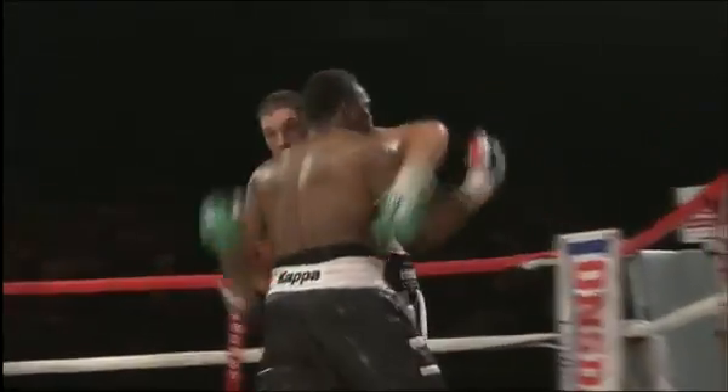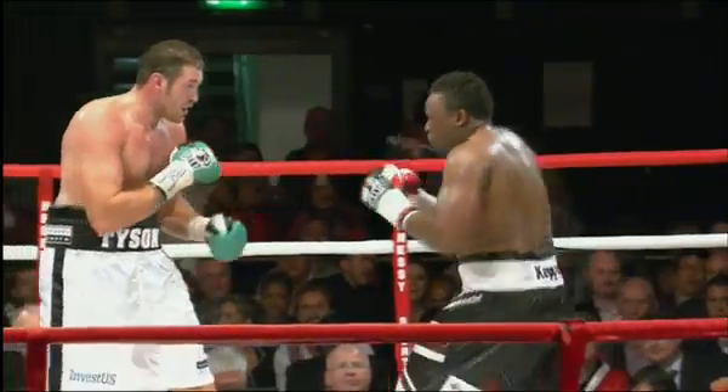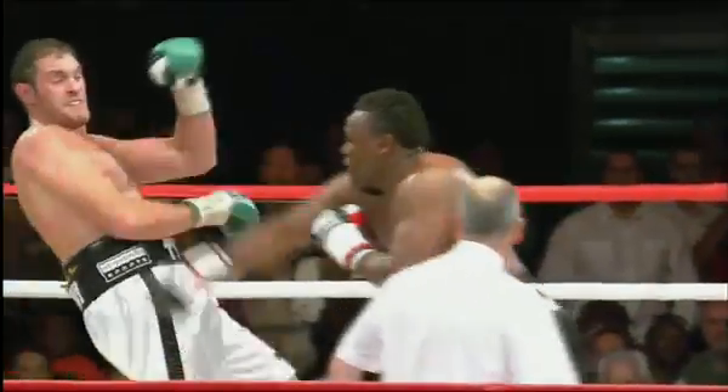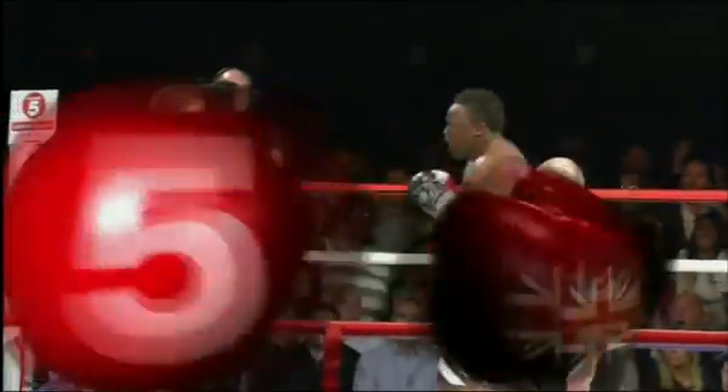This stylistically was what Derek Chisora wanted. Even though when Fury engaged him, he landed some very good punches. Still, it was the place where Chisora wanted to take this fight. And for Derek Chisora in that round, that's what he thought would happen early.